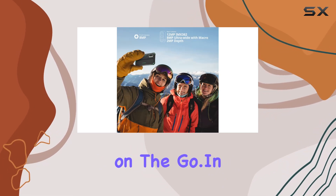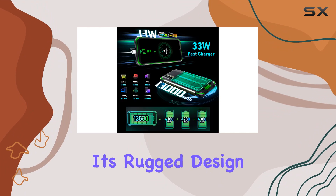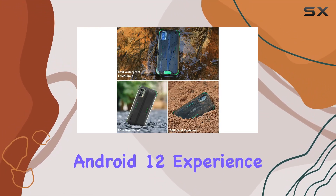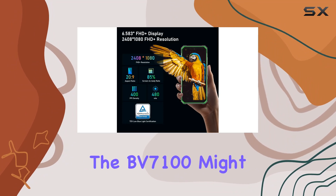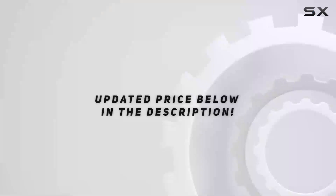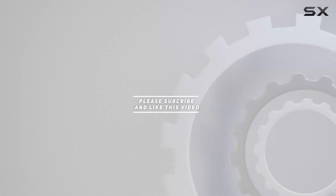In conclusion, the Blackview BV7100 impresses with its rugged design, massive battery, and feature-rich Android 12 experience. Stay tuned for more in-depth tests and comparisons. If you're looking for a rugged phone that can handle it all, the BV7100 might just be your next favorite device. Check out the video description for the updated price, and thank you for watching.